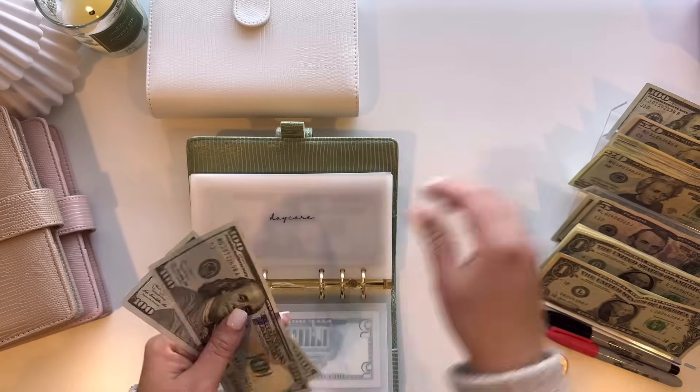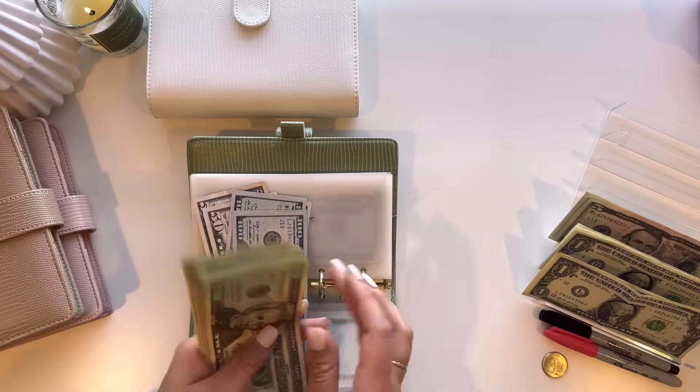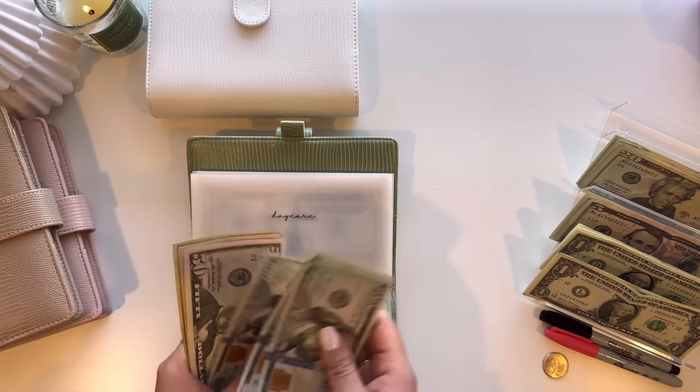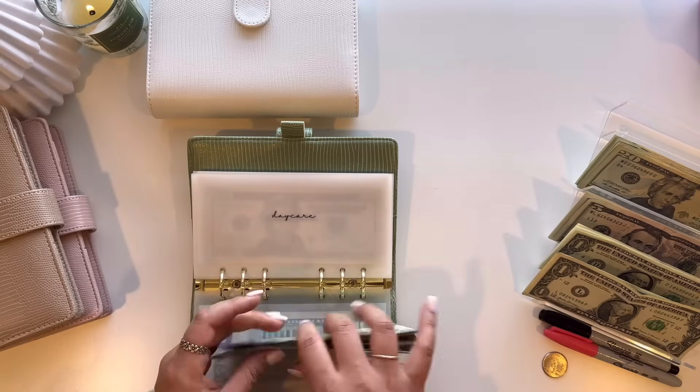Daycare will be getting $300. So $100, $200, $280, $300, $350, $400, $420, $440, $460, $480, and $500.